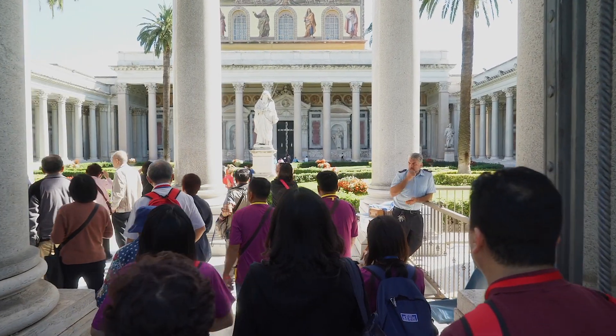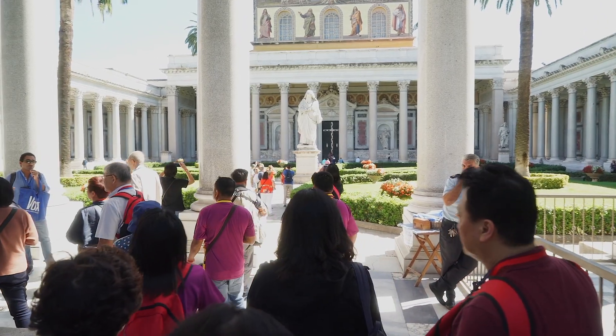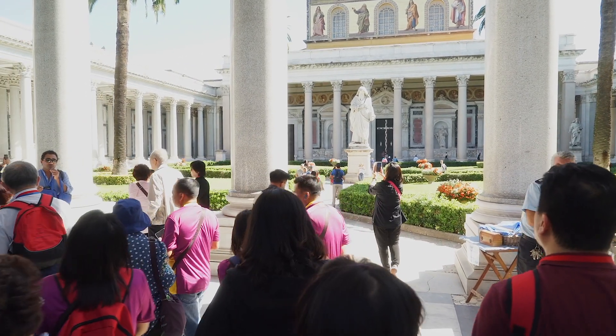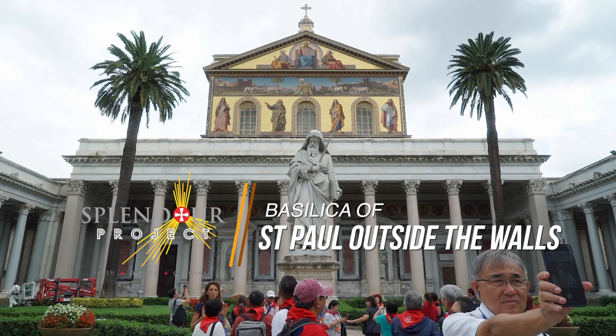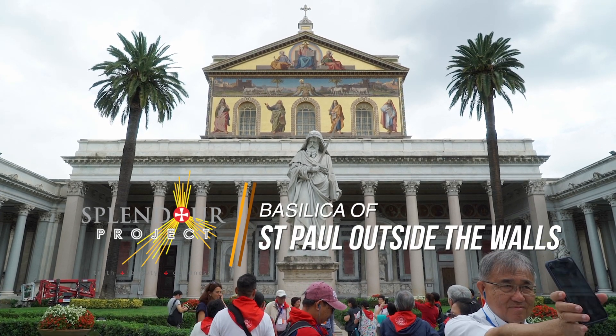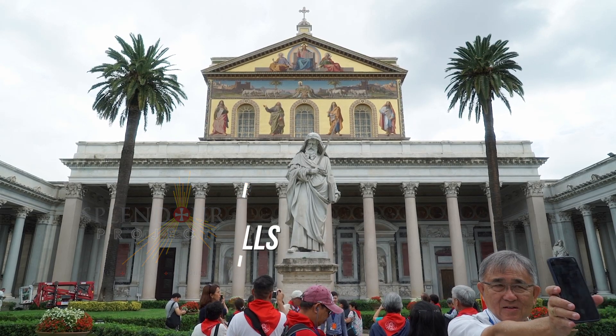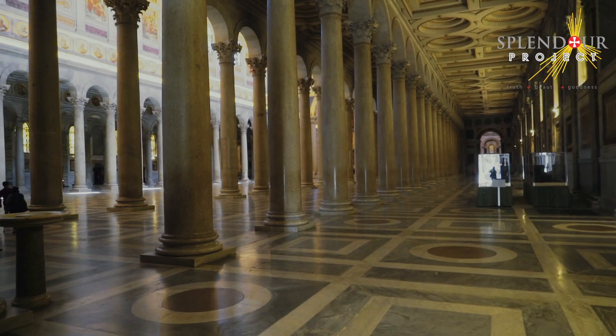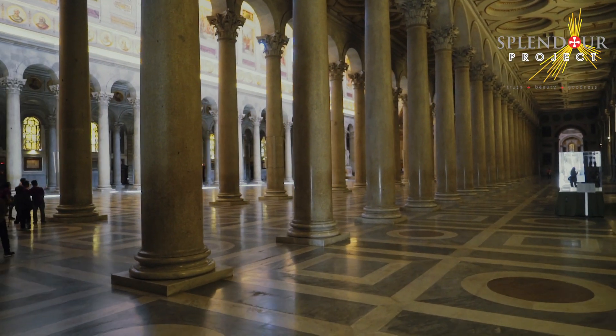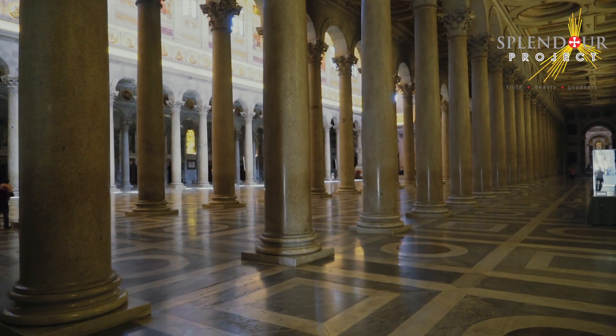St. Paul was beheaded in Rome under Nero between 65 and 67 AD. The Basilica of St. Paul outside the walls lies where Timotheus, a disciple of the saint, buried his remains. Shortly after the martyrdom of St. Paul, his burial place became a place of pilgrimage and worship.